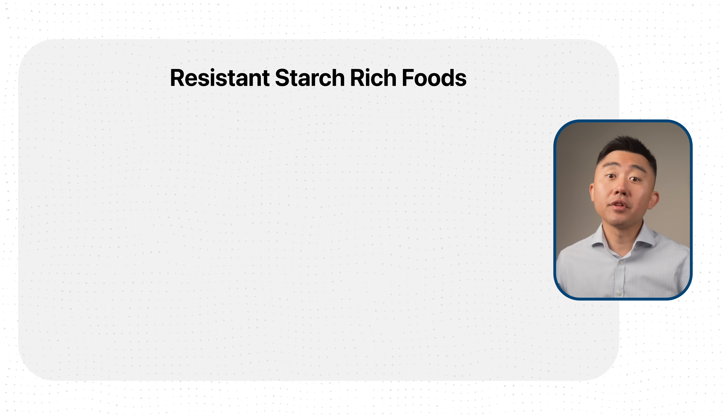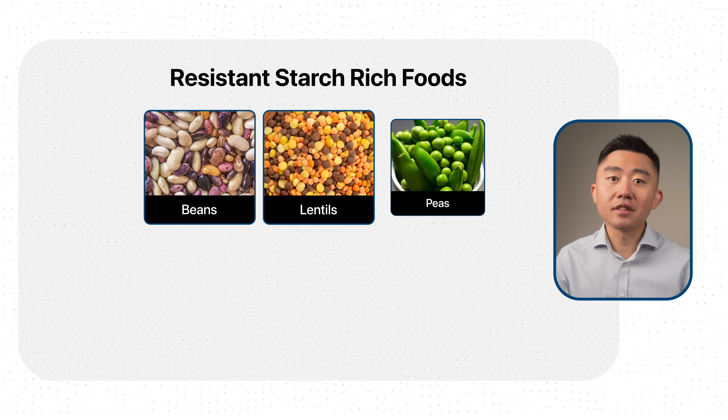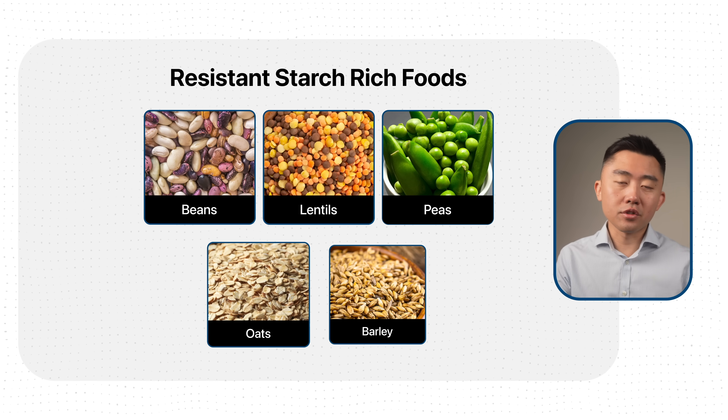There are also many other foods that are naturally high in resistant starch that you can add to your regimen — things like beans, lentils, and peas, and whole grains like oats and barley.